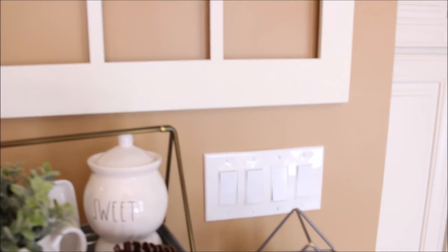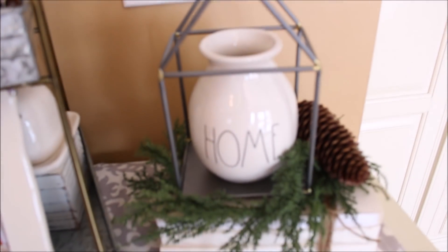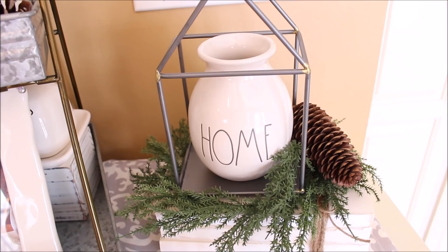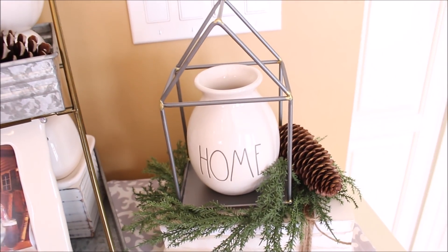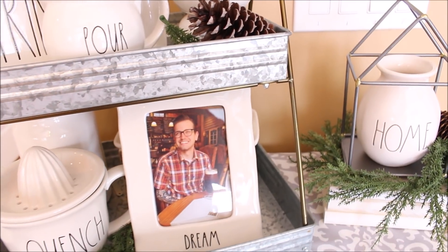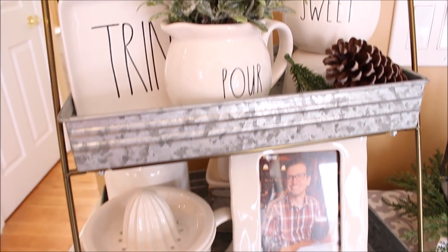On my chalk painted cabinet in the kitchen I have one of my newer pieces — a little vase that comes in a set of three that say 'home sweet home.' I also have on my galvanized tray a juicer, another creamer and sugar bowl, and in the back there I have a covered butter dish.